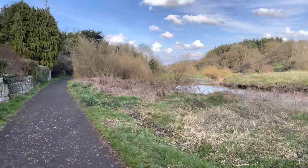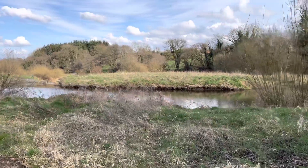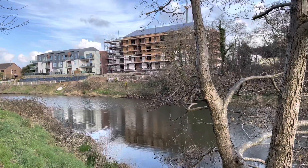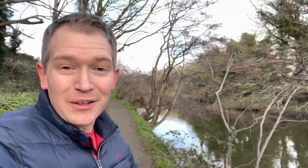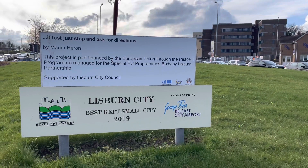The River Lagan actually flows for 53.5 miles, one of the largest rivers in Northern Ireland. It runs from Slieve Croob Mountain in County Down and flows all the way to Belfast into Belfast Lough, and I'm walking this scenic mile along the river towards Lisburn train station.